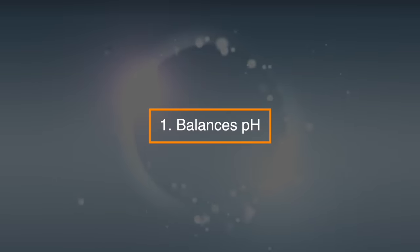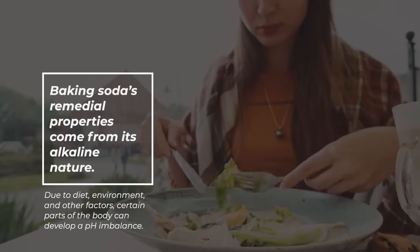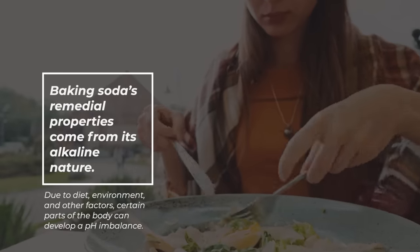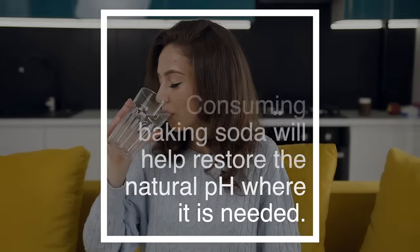1. Balances pH. Baking soda's remedial properties come from its alkaline nature. Due to diet, environment, and other factors, certain parts of the body can develop a pH imbalance. Consuming baking soda will help restore the natural pH balance where it's needed.